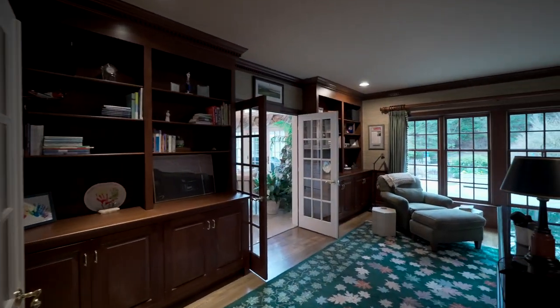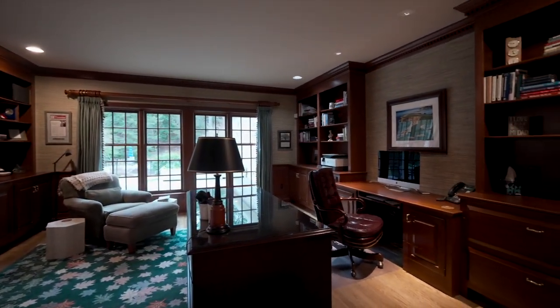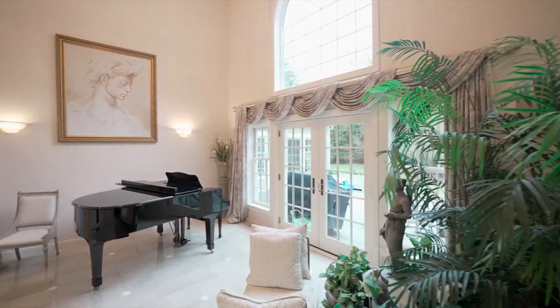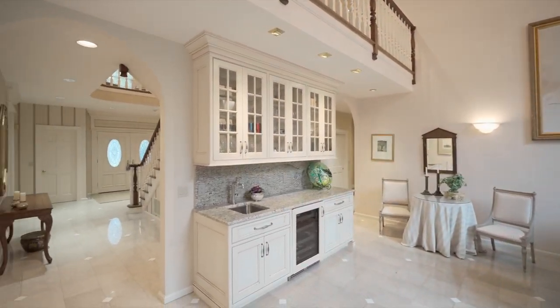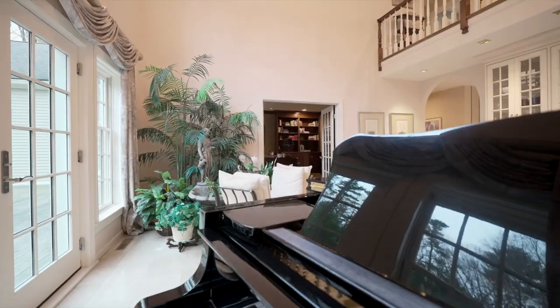The handsome, custom cherry-paneled office with built-ins is ideal for anyone working from home. A music room for family get-togethers features built-in cabinetry, a wet bar, and has amazing views of the gorgeous outdoor landscaping, boasting a heated swimming pool and pool house.